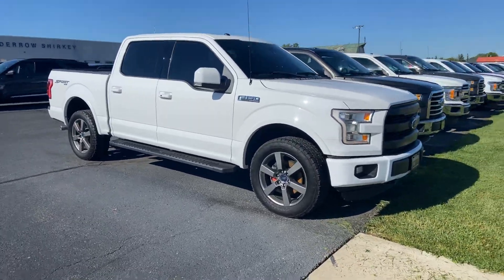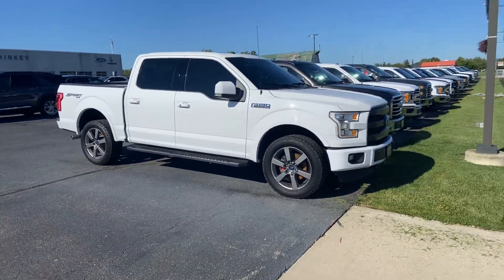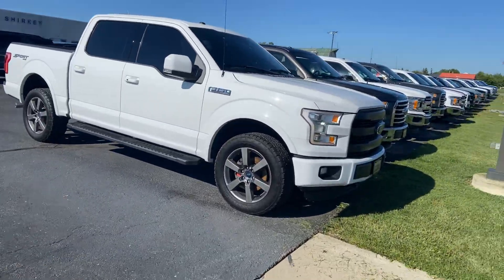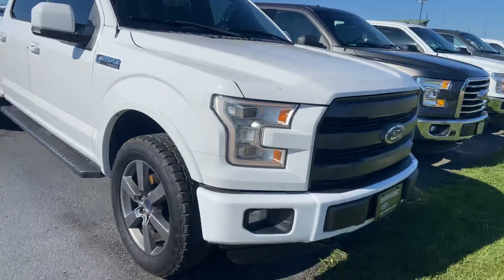Good morning, Tanner here with Daryl Shurky Ford Lincoln in Mount Pillar Hive. In front of me I have our 2016 Ford F-150 Lariat. Just gonna do a quick walk around of the exterior — seems to be pretty darn clean.